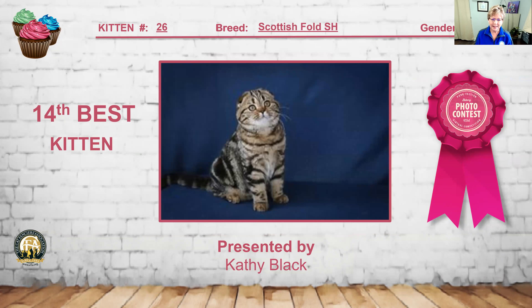My 14th best kitten is this beautiful brown tabby Scottish Fold Shorthair. Look at the tightly capped ears on this baby, the beautiful roundness through the head. I love the eye aperture and eye shape. It's got a very well-padded body and a beautiful pattern to the coat. Number 26 is my 14th best kitten.